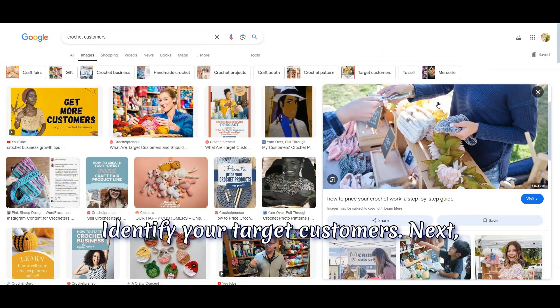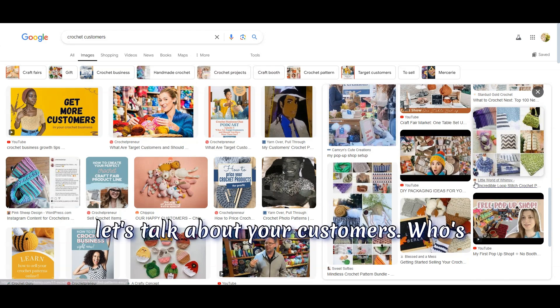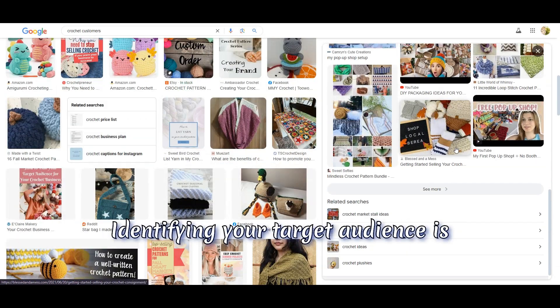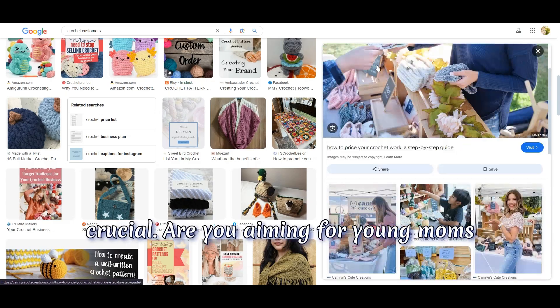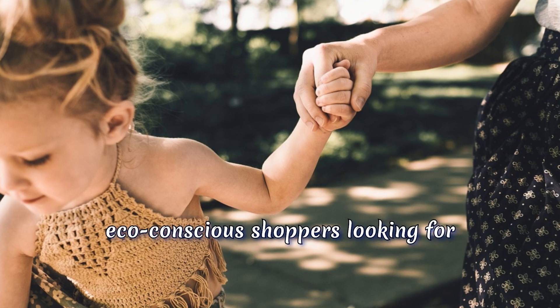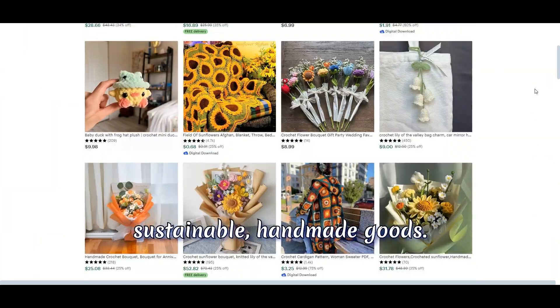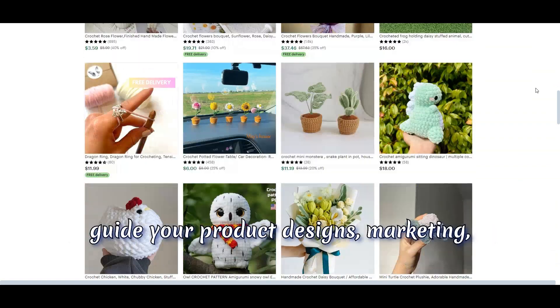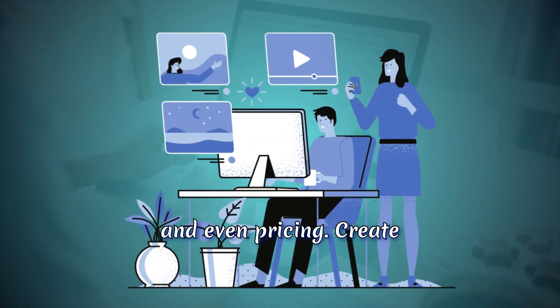Step two: identify your target customers. Let's talk about your customers. Who's going to buy your crochet products? Identifying your target audience is crucial. Are you aiming for young moms who love baby clothes? Maybe it's eco-conscious shoppers looking for sustainable, handmade goods. Understanding who your customers are will guide your product designs, marketing, and even pricing.